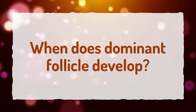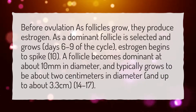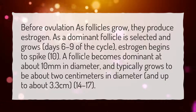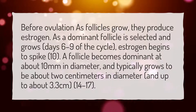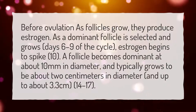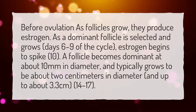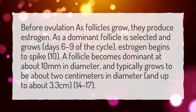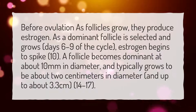When does Dominant Follicle develop? Before ovulation, as follicles grow, they produce estrogen. As a Dominant Follicle is selected and grows — around days 6-9 of the cycle — estrogen begins to spike. A follicle becomes dominant at about 10 mm in diameter and typically grows to be about 2 cm in diameter, and up to about 3.3 cm.